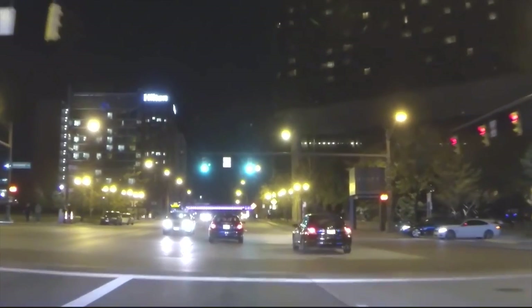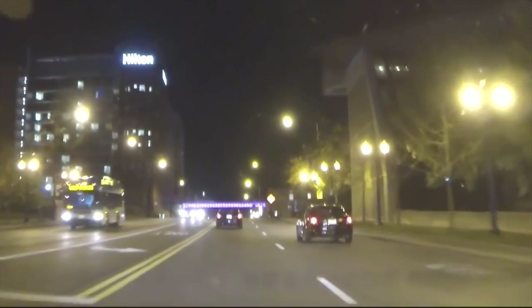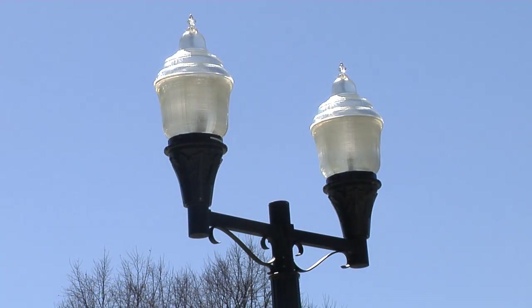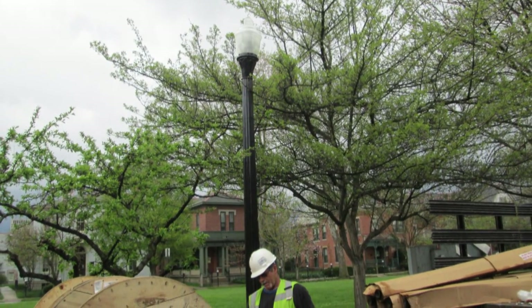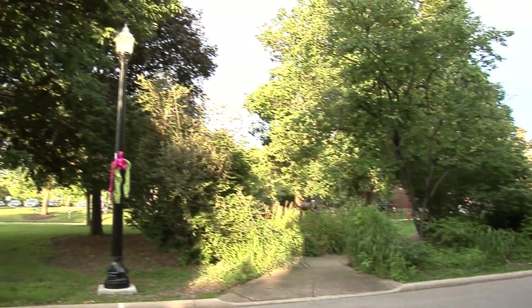Conventional street lighting projects are designed and constructed usually within one and a half to two years of the project being approved and budgeted. Decorative street lighting projects take longer due to the more detailed design and construction, as well as the additional time needed to execute an assessment project, which can take several years.